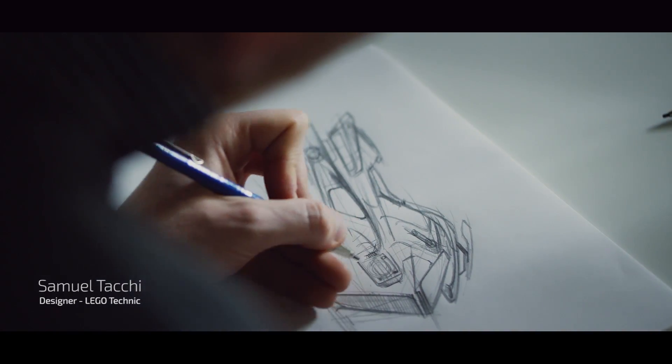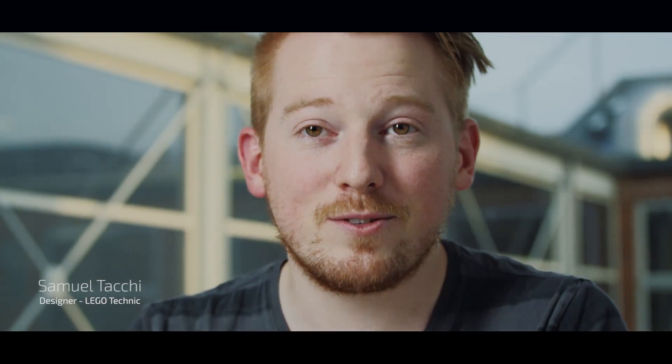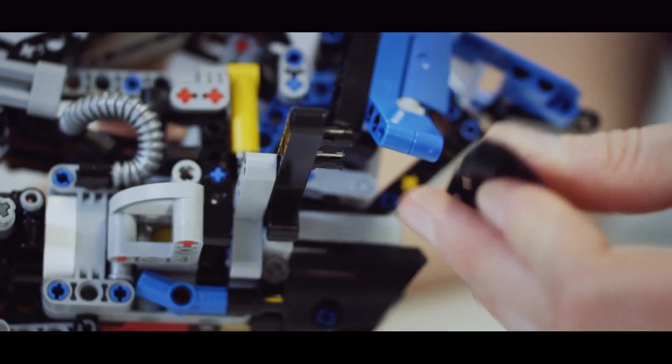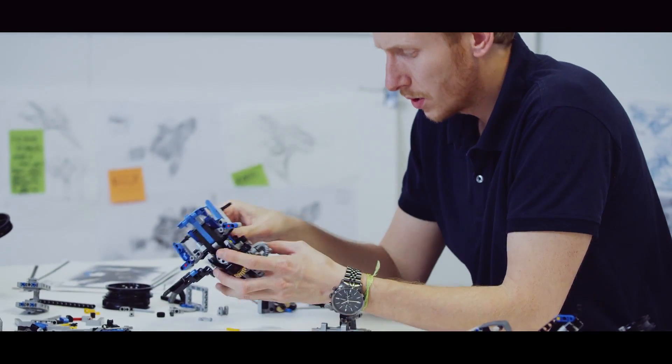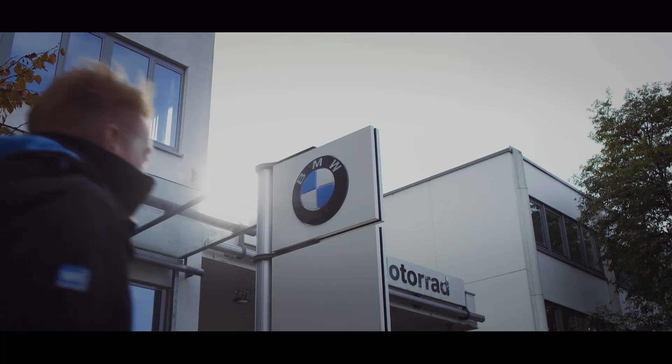I was excited at the idea to build a concept bike. And with my friend Aurelien, we worked together to build it in LEGO Technic. And he came up with a fantastic idea that we could present to BMW Motorrad back in Munich.